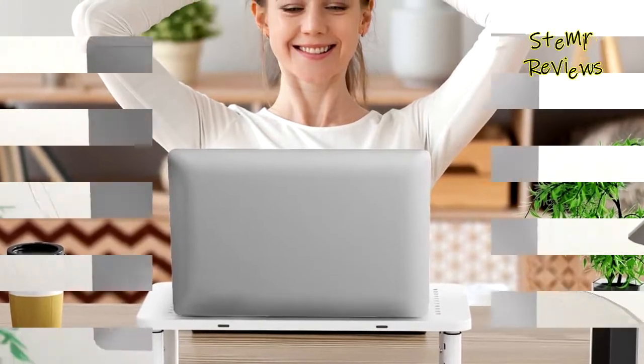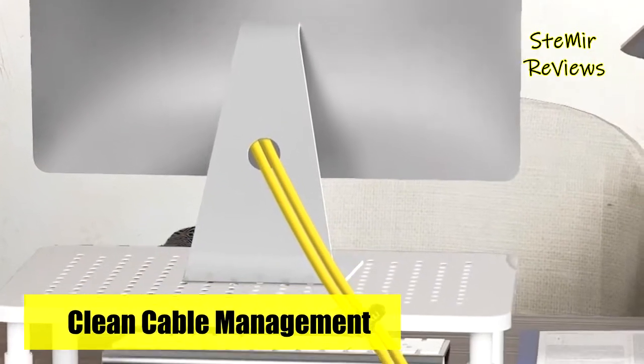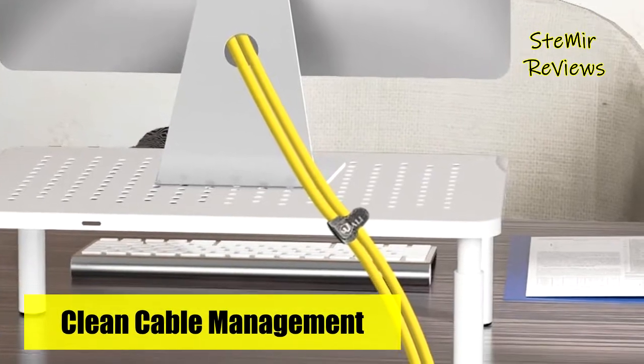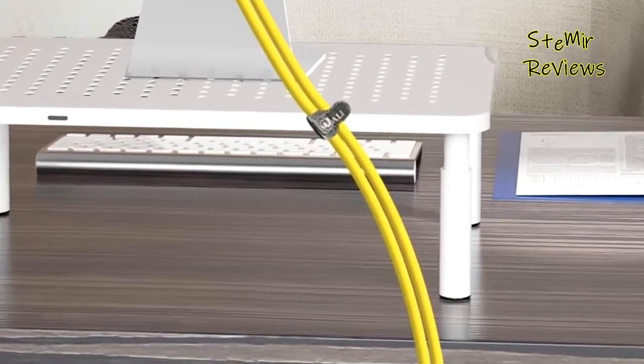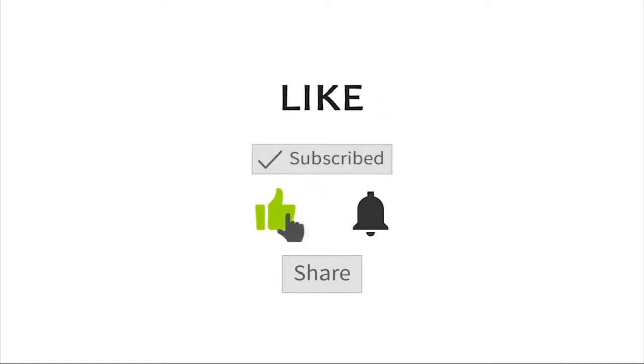Which white monitor stand riser would you like to buy? Leave us a comment below. If you liked this video, don't forget to subscribe and like. See you soon, bye!